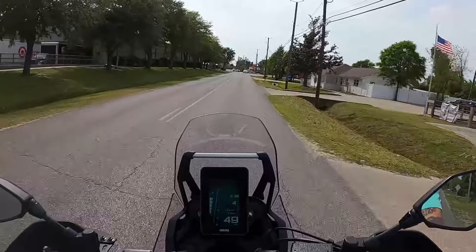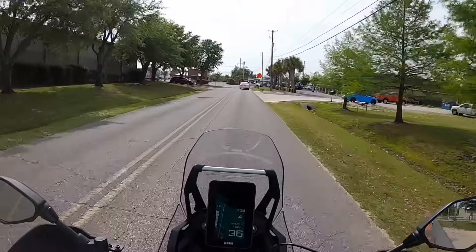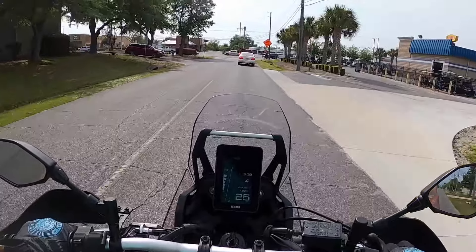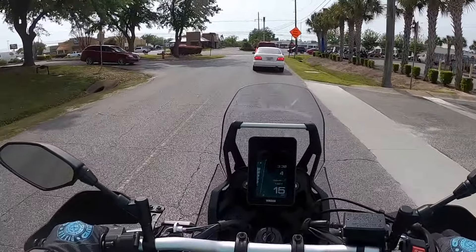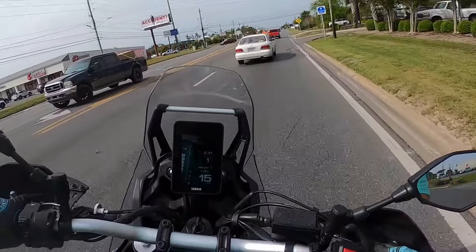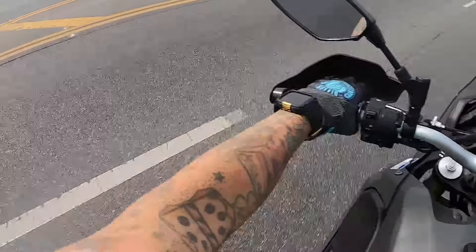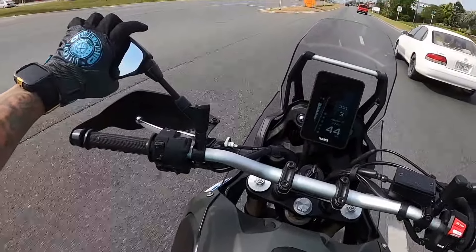It's just such a blast to ride and it handles so well, and the addition of the TFT display hands down just makes the bike in my opinion. It's definitely got some torque.